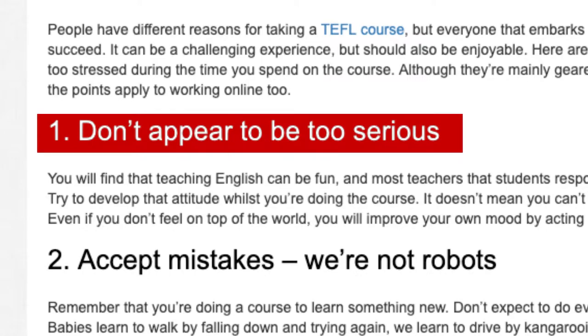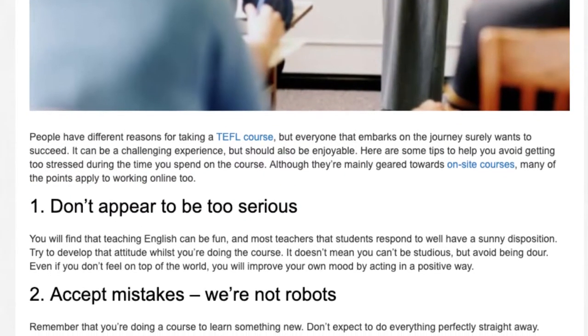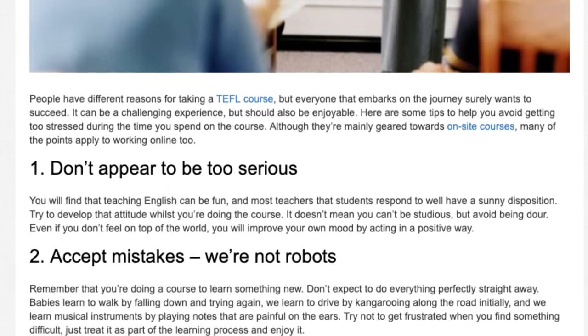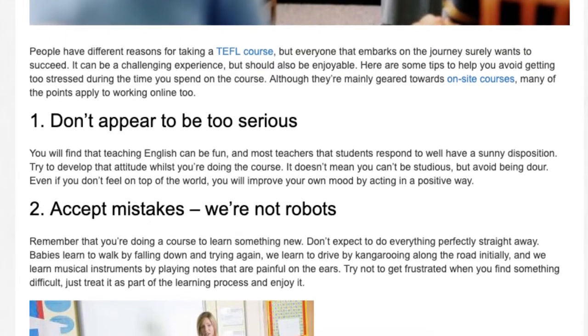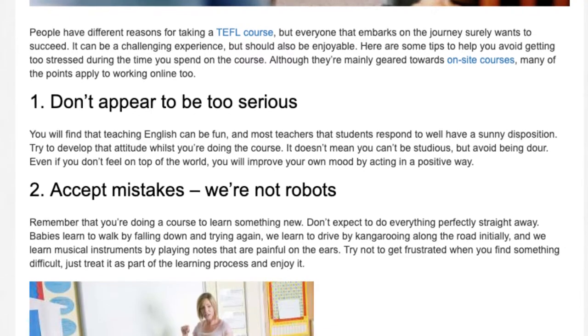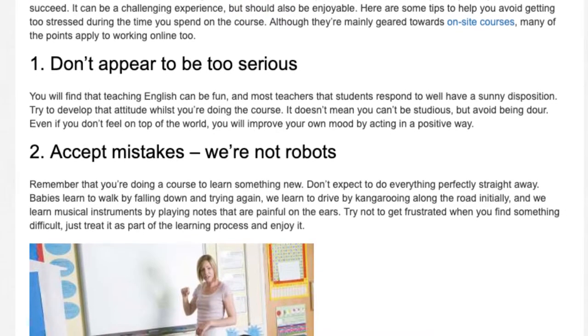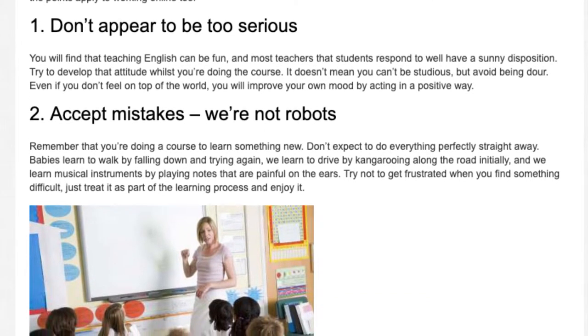Tip 1: Don't appear to be too serious. You will find that teaching English can be fun, and most teachers that students respond to well have a sunny disposition. Try to develop that attitude whilst you're doing the course. It doesn't mean you can't be studious, but avoid being dour. Even if you don't feel on top of the world, you will improve your own mood by acting in a positive way.